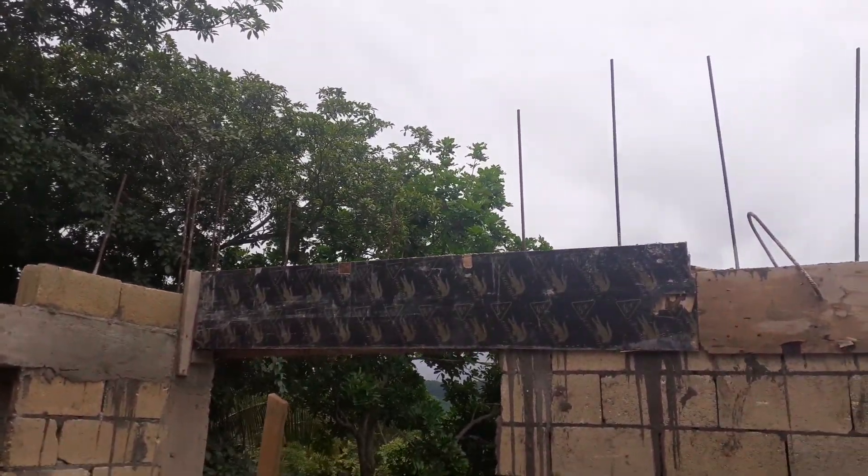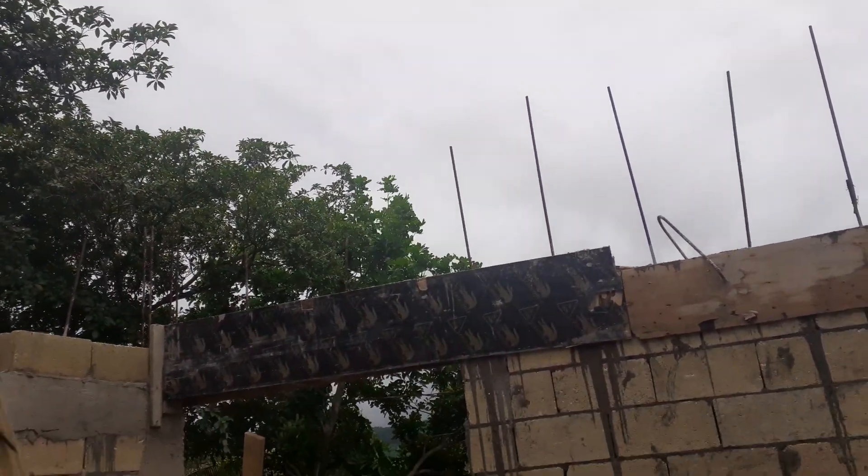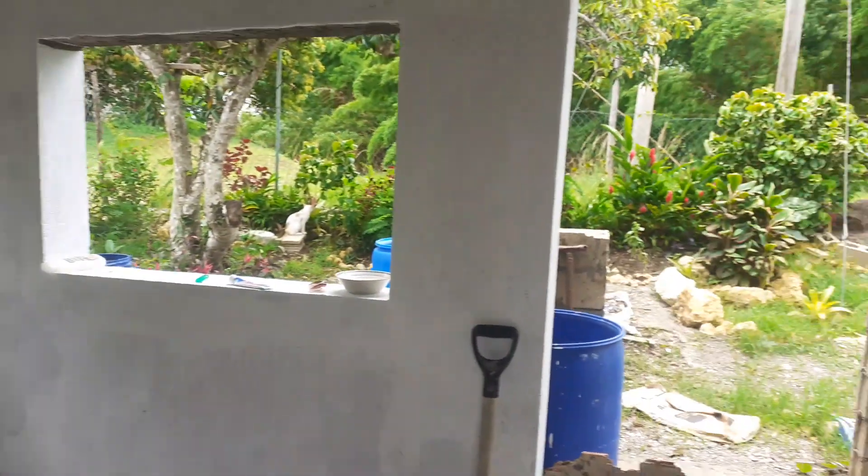It's been raining since I cast it, and I guess that's good in a way because the concrete will cure better.